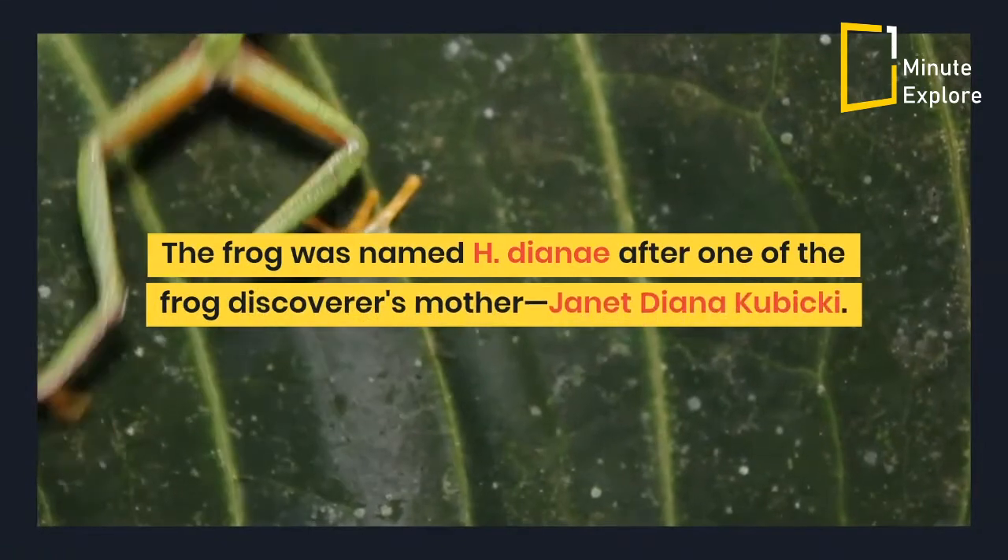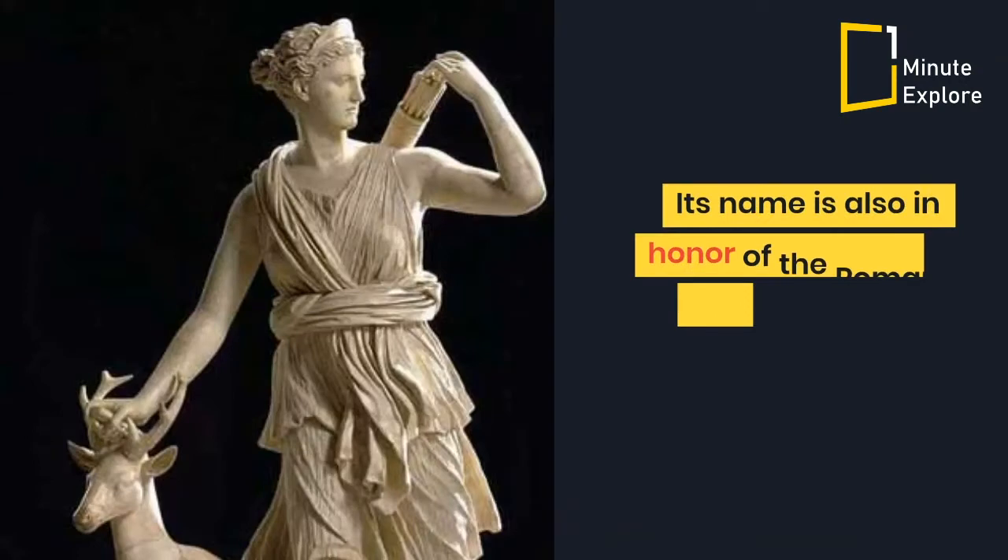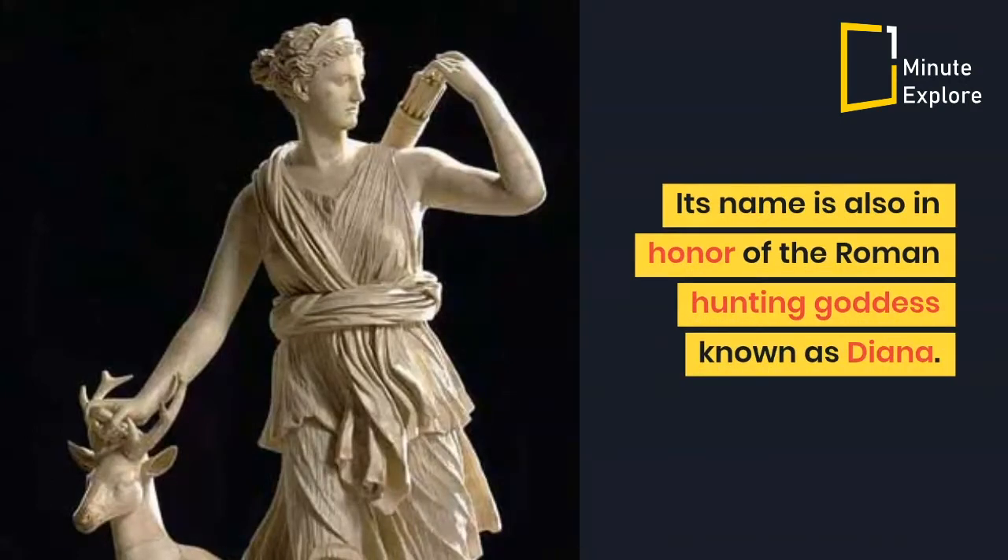The frog was named H. dianae after one of the frog discoverer's mother, Janet Diana Kubicki. Its name is also in honor of the Roman hunting goddess known as Diana.